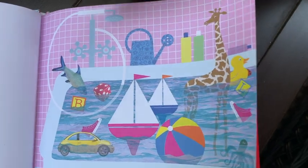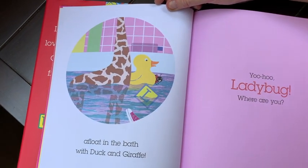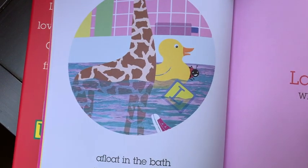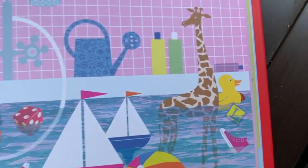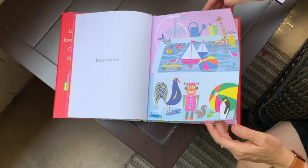There you are — afloat in the bath with duck and giraffe! There she is. Let's go back to our bigger picture and see if we can find her. There's giraffe and duck — there she is! All right, let's try another one.